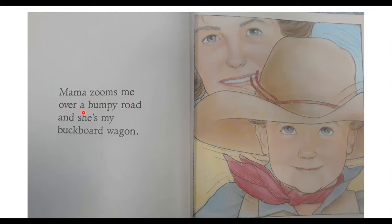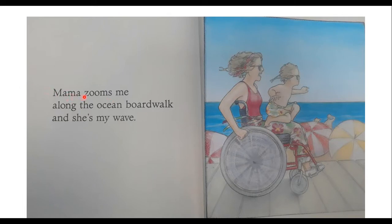Mama Zooms me over a bumpy road, and she's my buckboard wagon. He's in a cowboy outfit, and he feels like he's riding in a wagon like they did back in the old western days. Mama Zooms me along the ocean boardwalk, and she's my wave. Now they're at the beach or the ocean, and he's in a surfing outfit because Mama is like a wave when they're riding along the boardwalk.